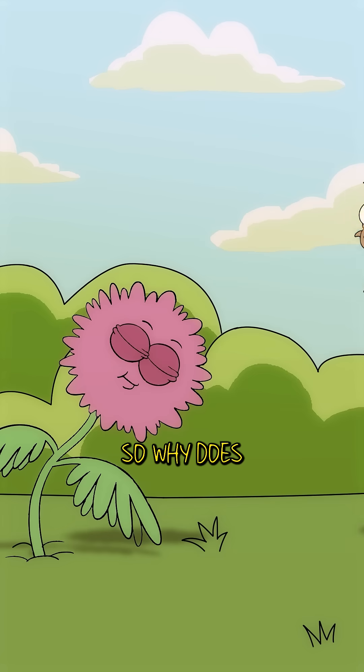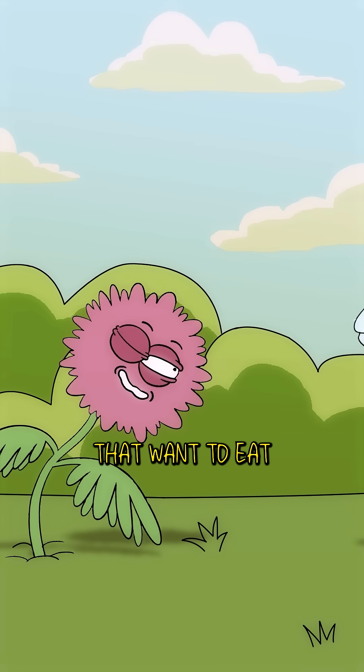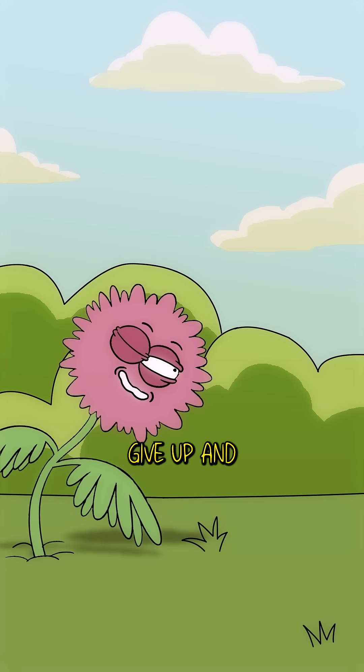It's honestly amazing. So why does the mimosa do this? Basically, it's a camouflage trick to fool its predators. Bugs that want to eat it think the plant's rotted, so they just give up and move on.